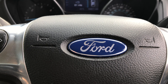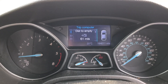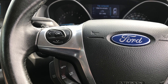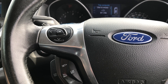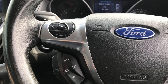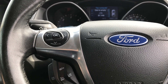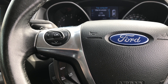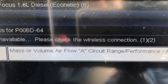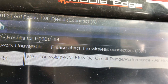Good afternoon everyone. Today we're looking at a 2012 Ford Focus diesel with 160,000 miles on the clock. The complaint before I arrived was a blocked DPF along with a mass airflow sensor code. They'd done the DPF and replaced the air mass sensor, but when I came down we still had a mass volume airflow circuit range performance code.